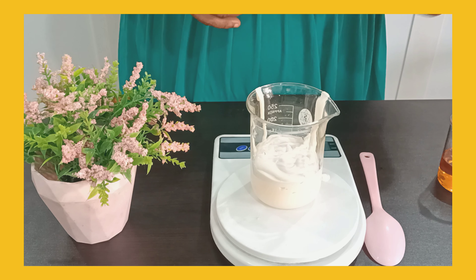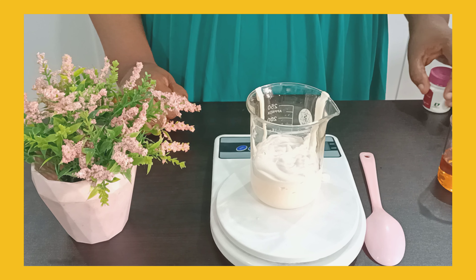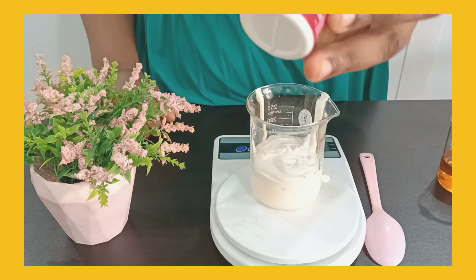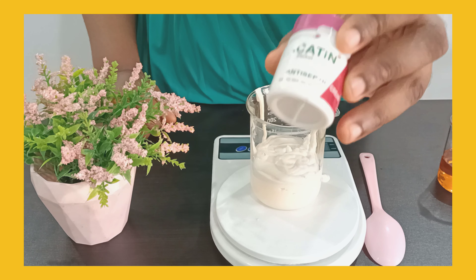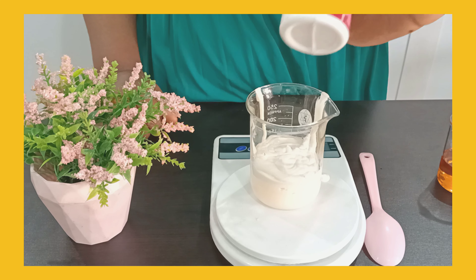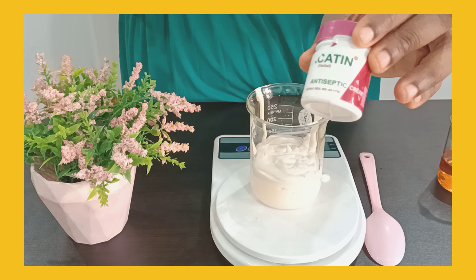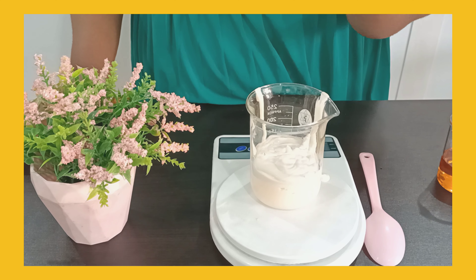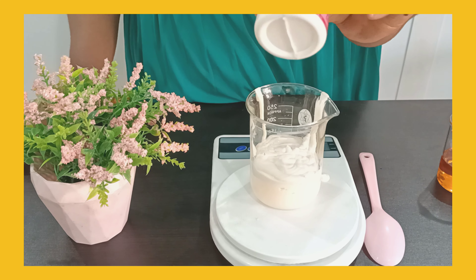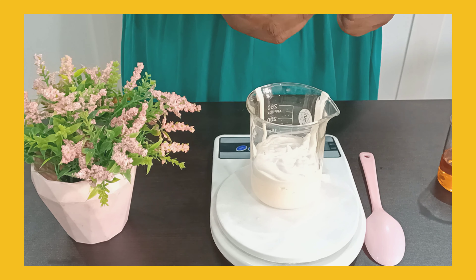The next ingredient I want to use is Cacatin. The purpose of Cacatin in this formulation is to help prevent skin reaction. I've talked about Cacatin before on this channel — it can be used in the prevention and treatment of white dots, eczema, rashes, and pimples. It's small but mighty. I'm going to be using Cacatin in this formulation to prevent any form of skin reaction.